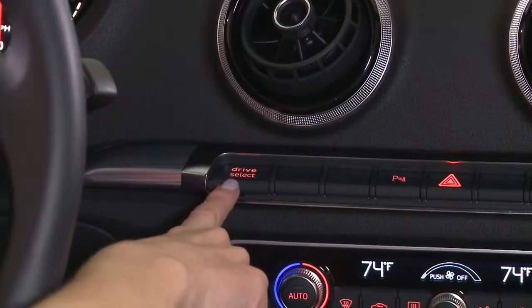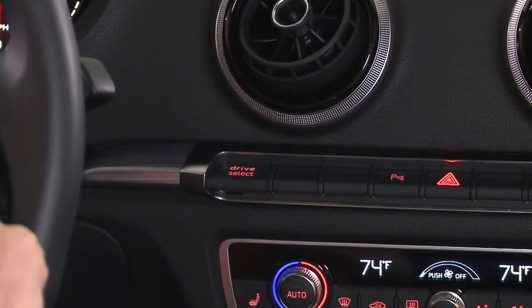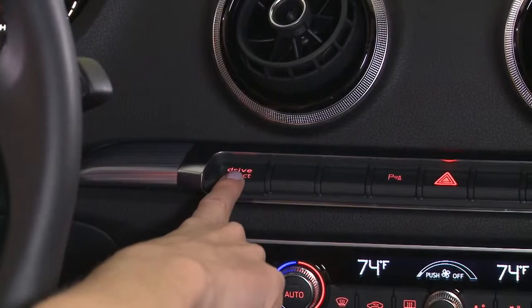There's an available feature called Audi Drive Select. There's a button on the front of the dash, or it's programmable within the MMI, that the driver can choose how the vehicle feels. There are four settings, and each setting has a different feel for the engine, transmission mapping, and the steering.